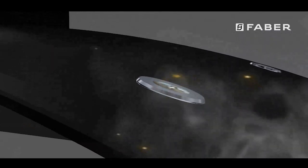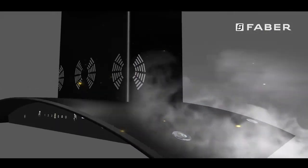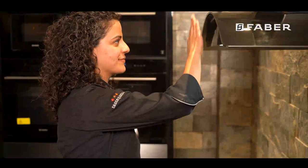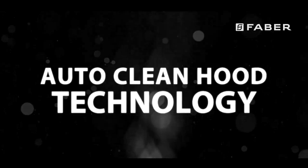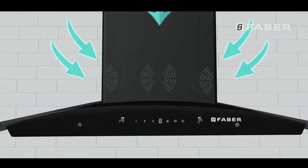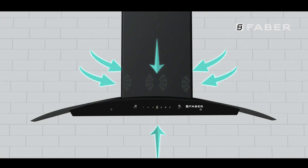Faber launched the world's first three-way suction chimney in 2016 and it was a grand roaring success. Faber's six-way chimney is a second-generation chimney; only this time, the technology has been integrated with another popular technology of auto-clean hoods. The six-way suction technology is revolutionary — apart from the suction created at the bottom, it also has six different pockets around the duct which further enhance the suction.